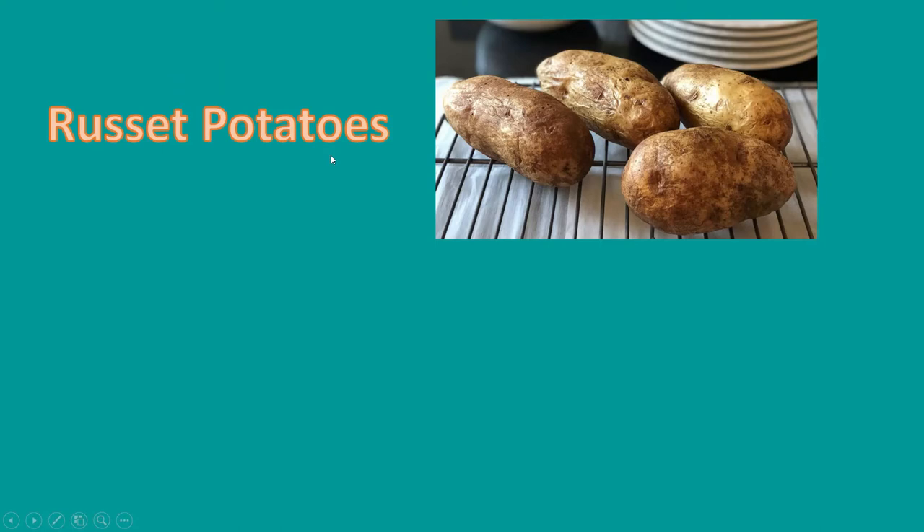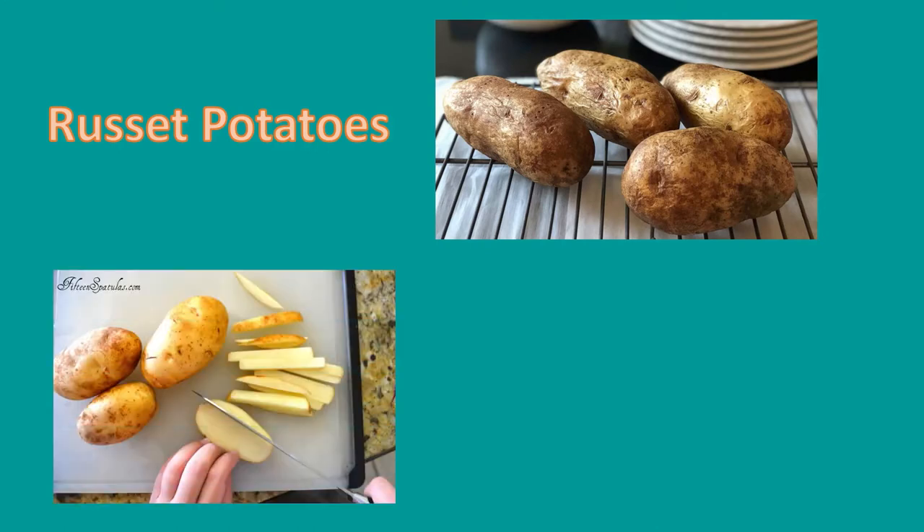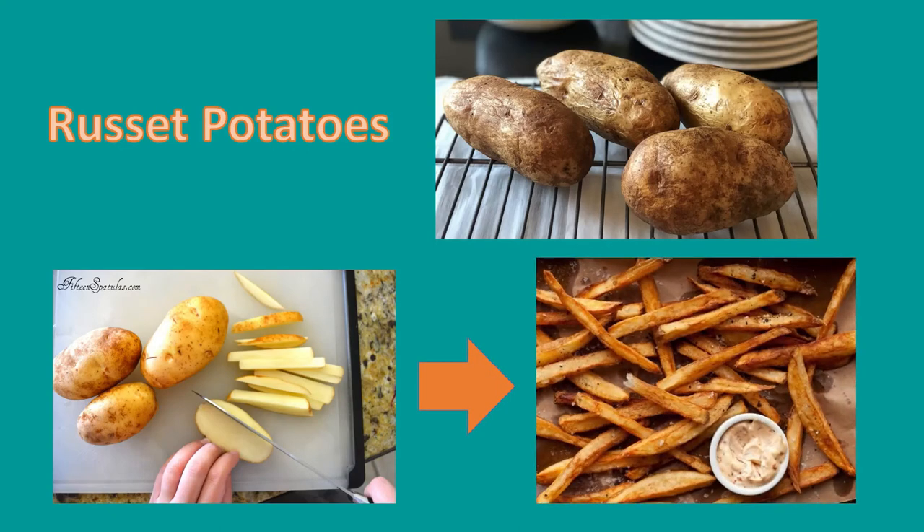Next up, let's learn about russet potatoes. They are large with dark brown skin and a few eyes. They are popular baked and many restaurants use them to make french fries. They are an excellent source of vitamin C, B6, magnesium, and fiber, and they also contain some iron.